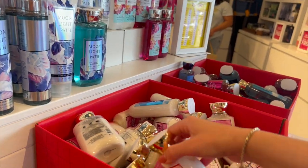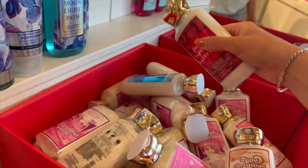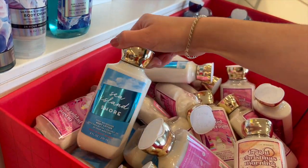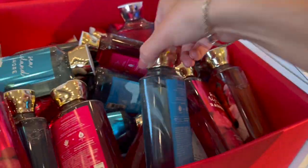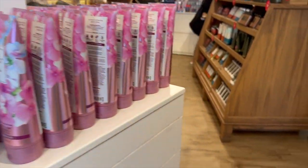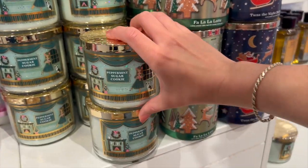We also had Gingham in shower gel and lotion as well as the mist, and then some Christmas leftover — just Bright Christmas Morning, two of them, Twisted Peppermint, some more Sea Island Shore, and more Hello Beautiful. There was also more of the line from last year's Semi-Annual Sale. On the back side we had some 75% off candles — very happy to find Peppermint Sugar Cookie, Fa La La Latte, and 'Twas the Night Before Christmas.